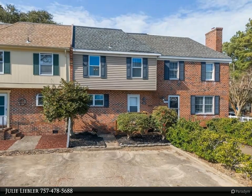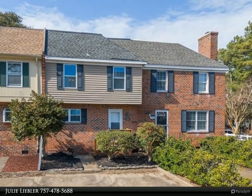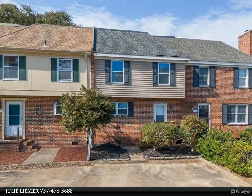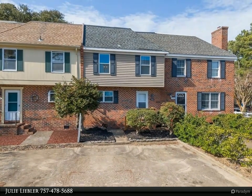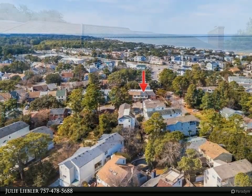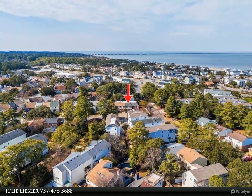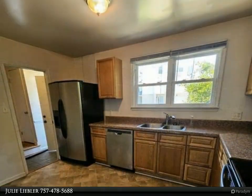This Berkshire Hathaway Home Services RW Town Realty property video is presented by Julie Liebler — Coastal Living. A significant price improvement makes this home the best price and value in Ocean Park. This three-bedroom townhome is located in the sought-after Ocean Park neighborhood, featuring a beautiful unit with a sunroom overlooking the large fenced-in backyard, with a first-floor living room, dining area, and kitchen.